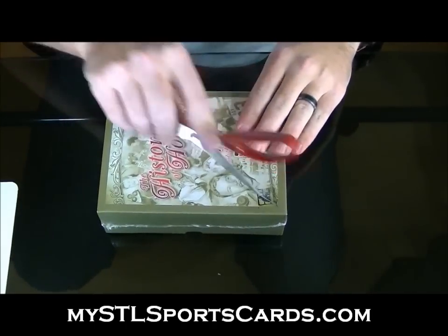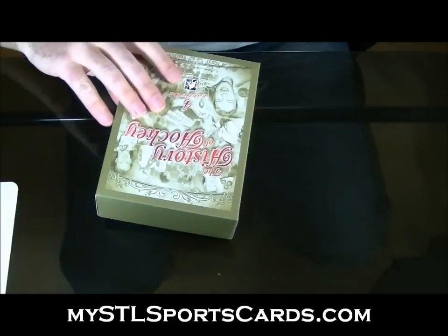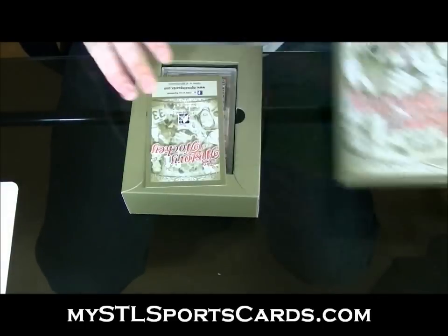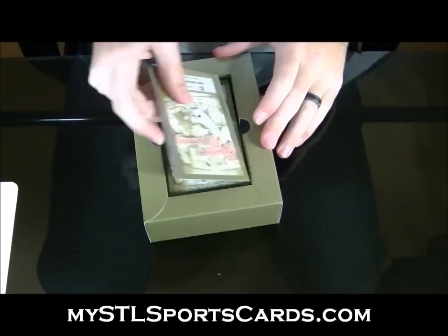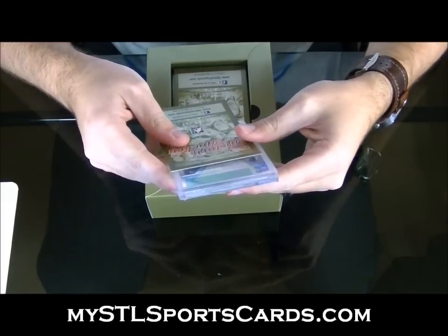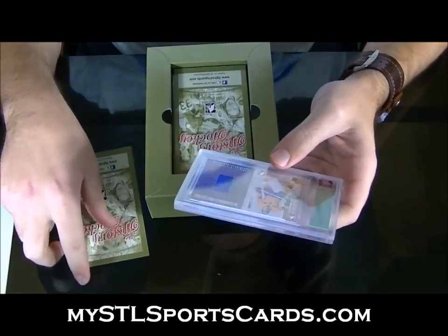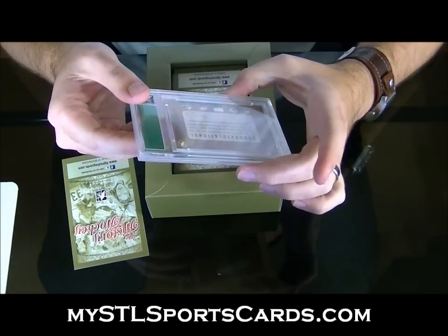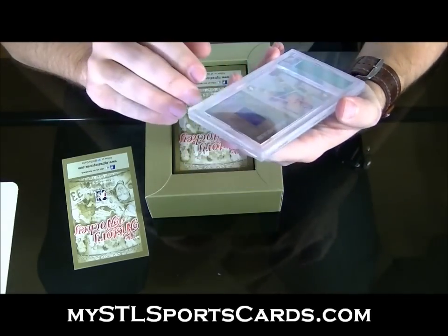Alright, here we go — box three from a four-box case of History of Hockey from In The Game. Number one should be the buyback: a 2005-06 Heroes and Prospects game memorabilia card. I'm sure that's numbered — it's from back in the day.